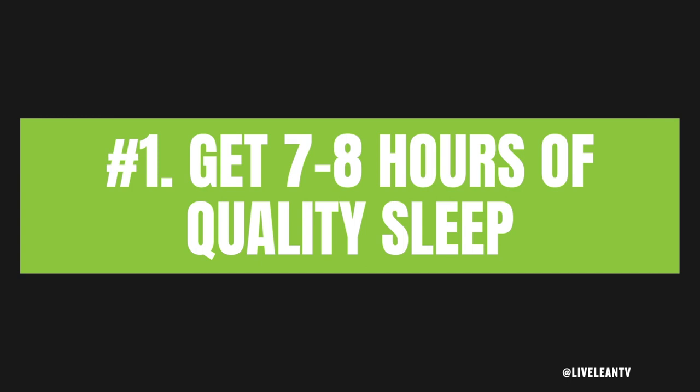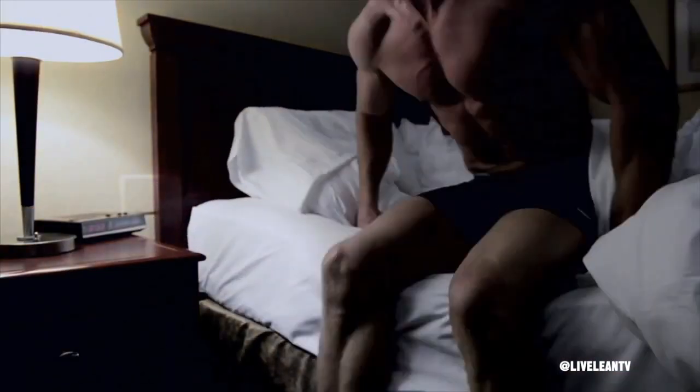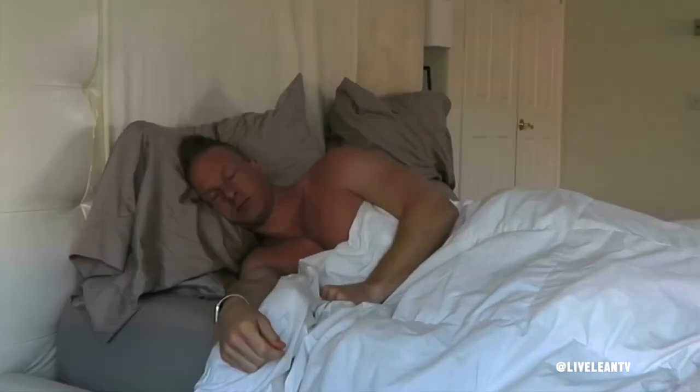Number one: get seven to eight hours of quality sleep. Focus on quality over quantity. The deepest, most restorative, best quality sleep occurs before 11 p.m. I typically put the kids to bed around 8 p.m. and fall asleep between 9 and 11 p.m., waking up between 6 and 6:30 a.m. — giving me seven to eight hours. By contrast, going to bed at 2 a.m. and waking at 10 a.m. still totals eight hours, but due to the timing it would be considered lower quality sleep.